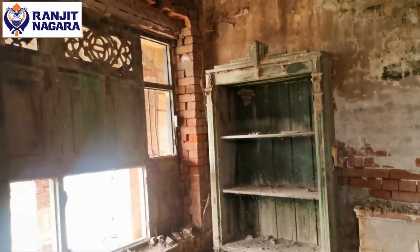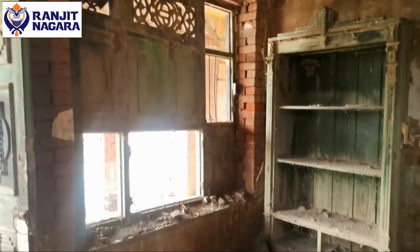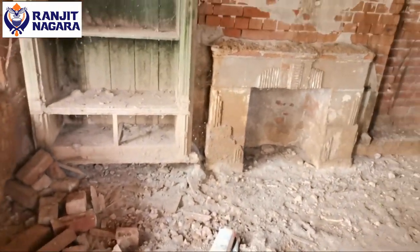Whatever we can preserve, we will keep. Whatever we cannot preserve, we will probably reconstruct, because the situation is like this.